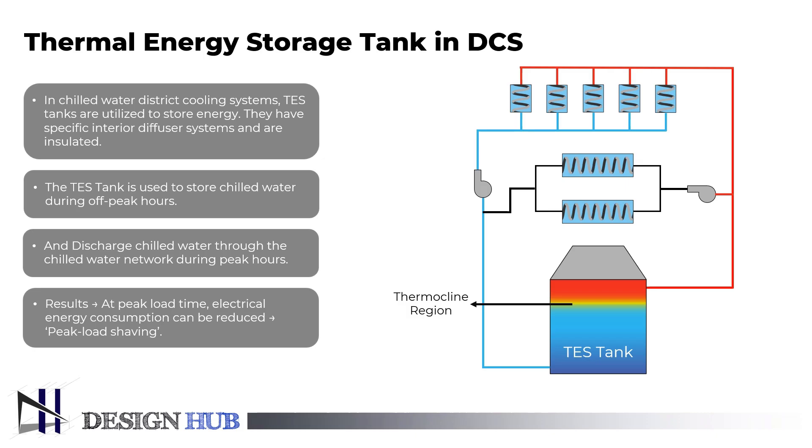Ice can be accumulated during one period, and then thawed and used during another time through the use of an ice accumulator or storage tank, which facilitates thermal energy storage. You can buy cooling energy at night or during off-peak times, which indicates that it can be purchased for less in many nations.